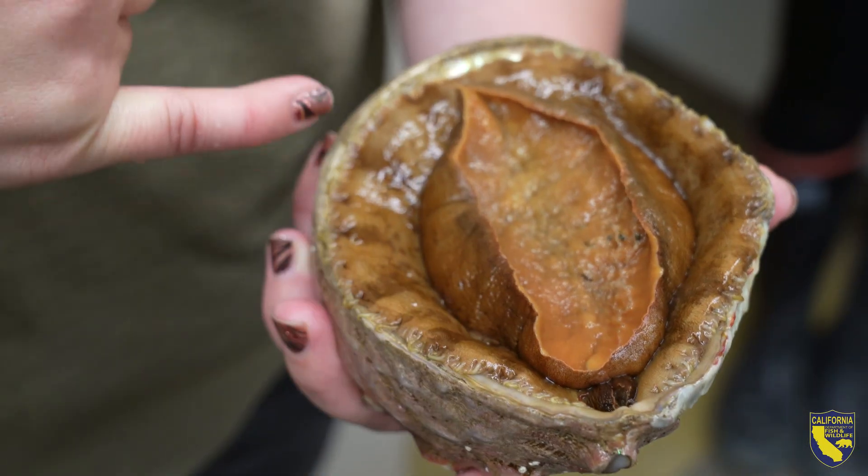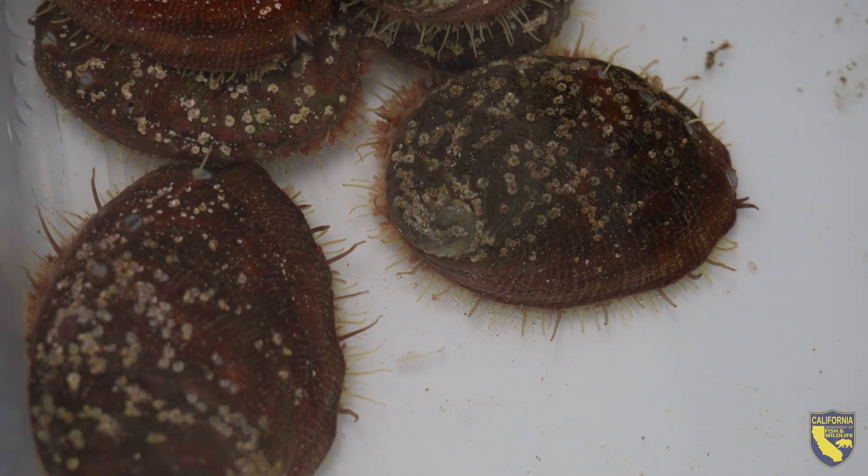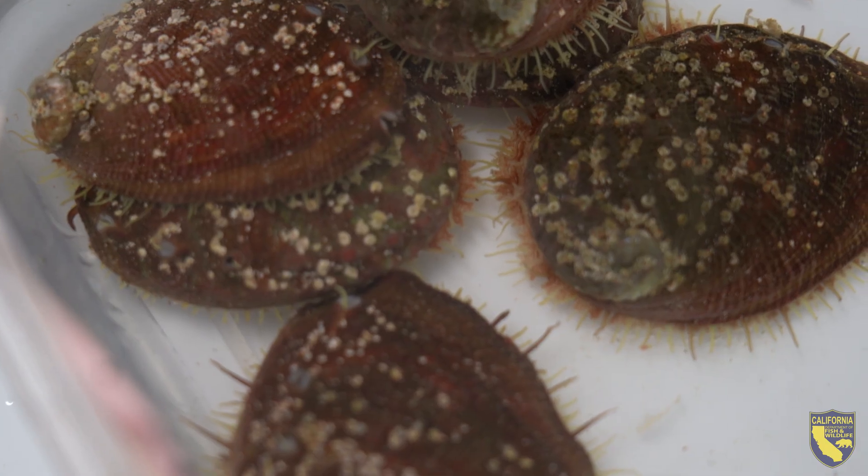White abalone are important because they are grazers in kelp forest ecosystems, kind of creating space for other algae to grow, and people who live in California also have a fond connection to abalone.